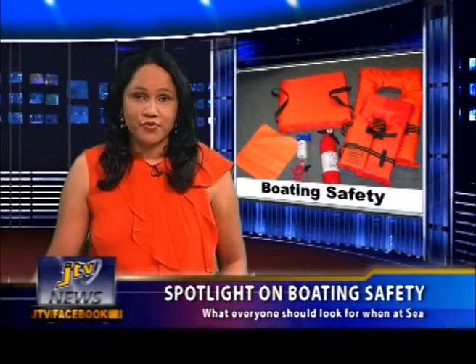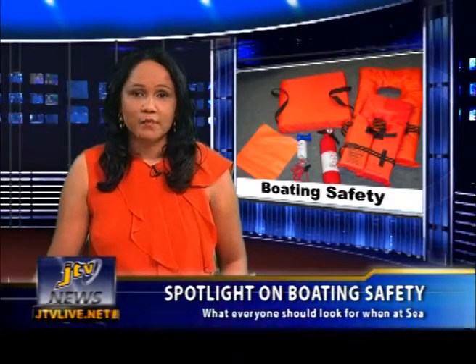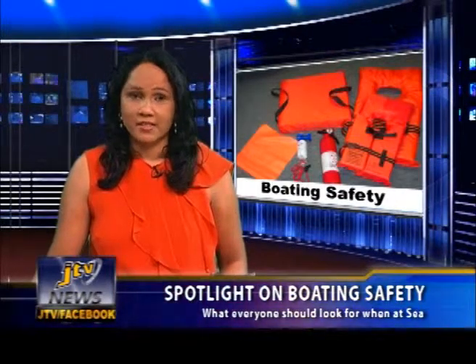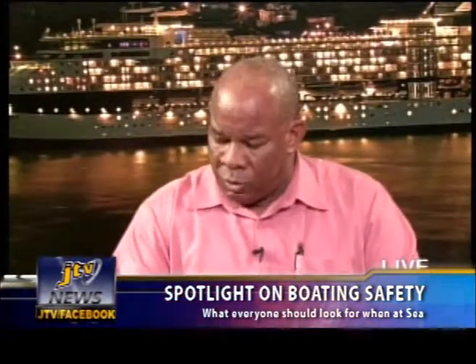The Virgin Islands Shipping Registry is stepping up their education campaign to promote safe and responsible boating practices in observance of Boating Safety Week, from Sunday November 11th to Saturday November 17th. Two important boating safety practices are knowing what every boat should be equipped with and the appropriate type of life vest to use. Marine Officer Dave Smith, speaking on JTV's talk show Spotlight, detailed the essentials that every boat should have on board before leaving port.